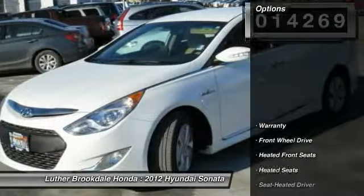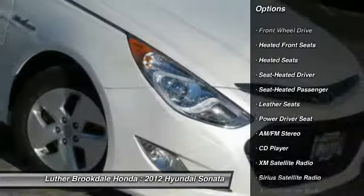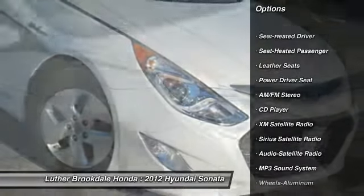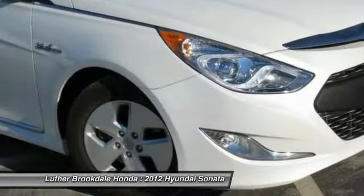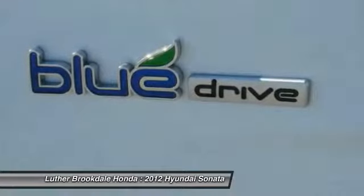Here are some of this vehicle's great options: XM satellite radio, traction control, anti-lock braking system, heated seats, power steering, air conditioning, front cruise control, aluminum wheels, AM FM stereo radio, rear defrost.